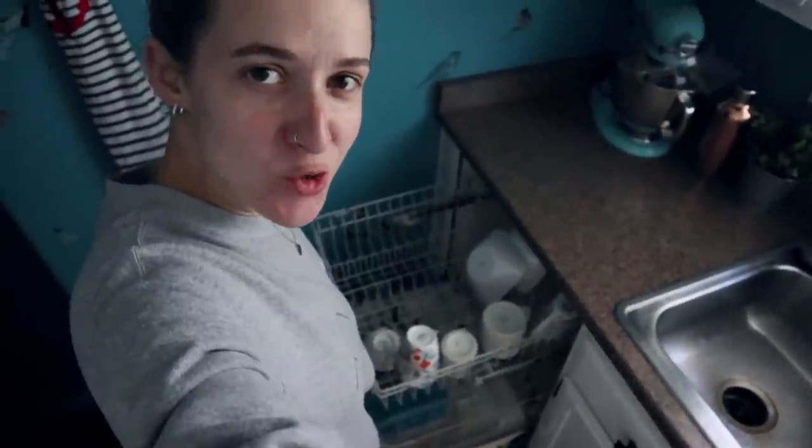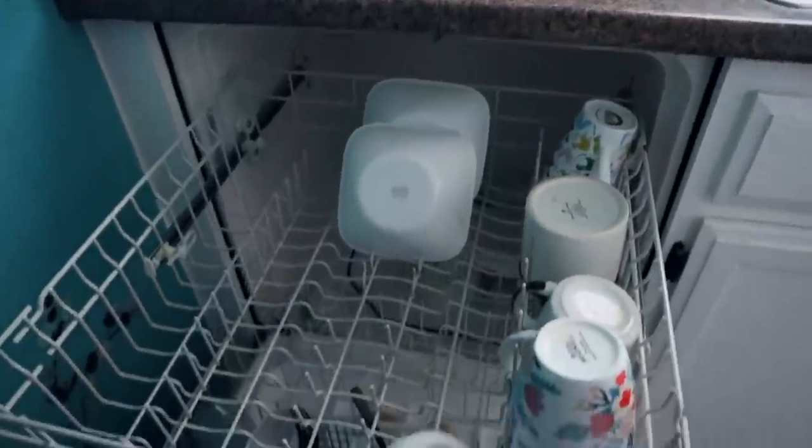I need you guys to settle an argument for me — Brian says I load the dishwasher wrong. Look at that: things in a nice perfect row. Am I missing something? Is this a homeschool moment where I realize I've never really learned to load the dishwasher the right way? Let me know in the comments who's right.